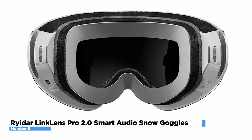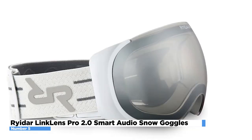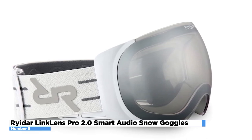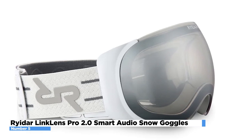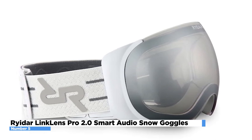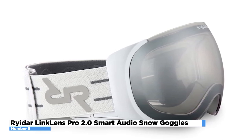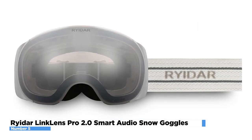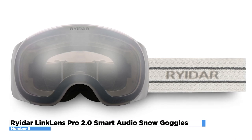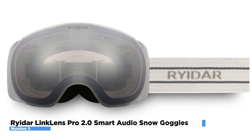New color options are available to complement your style, as well as a low-bridge fit version. The Link Lens offers enhanced music listening in windy settings thanks to cutting-edge open-air audio and dual-mic noise cancellation technologies. This device makes it possible to make crystal-clear calls while maintaining awareness of your surroundings using single-ear mode. Your voice assistant is ready to provide hands-free control with just one button click. The goggles are comfortable and durable, with a flexible frame, moisture-wicking layer, and scratch-resistant lens. They also feature GPS, a heart rate monitor, and a ski pass system to access ski lifts without a physical ticket.